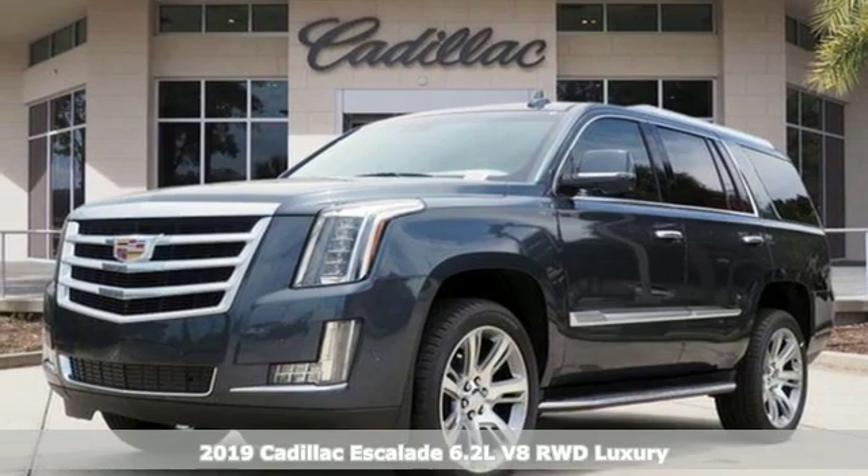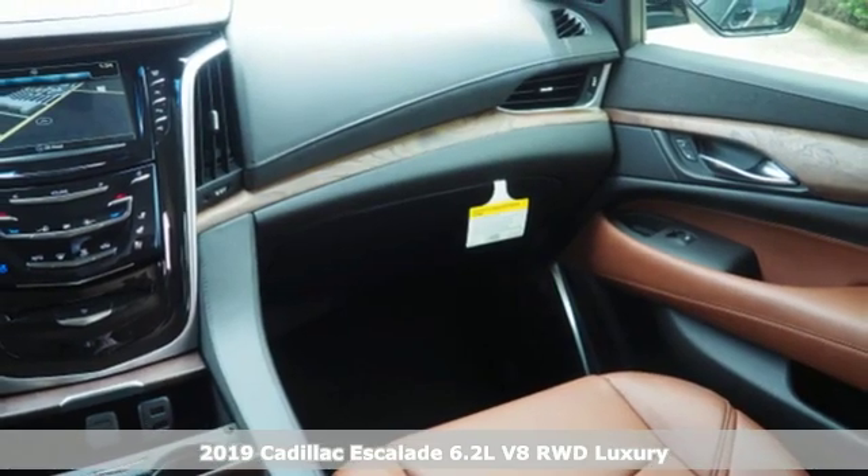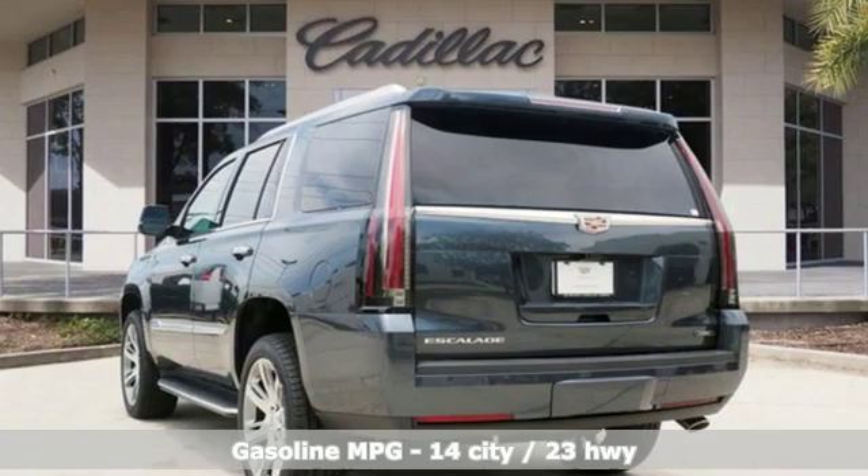It's a new 2019 Cadillac Escalade — for a life well lived and every expectation fulfilled. And with features like these, every drive's a pleasure.